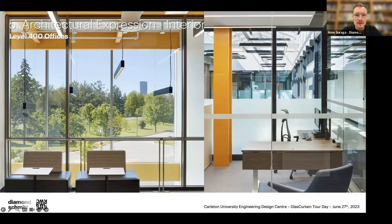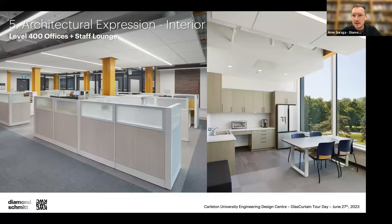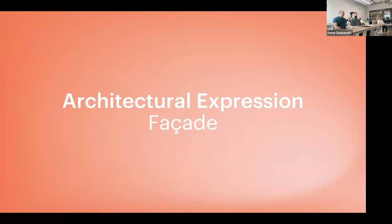The elevator lobby features a large expanse of glass overlooking Library Road with trees, and what will soon be a new building and revamped landscape. There are photos of the staff lounge and open office area on the upper level as well.